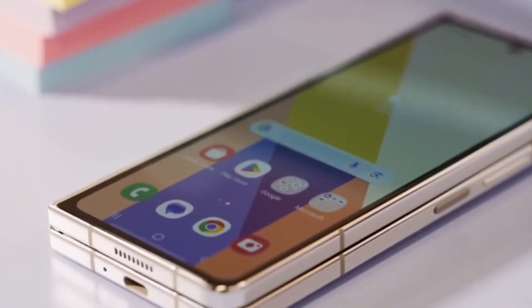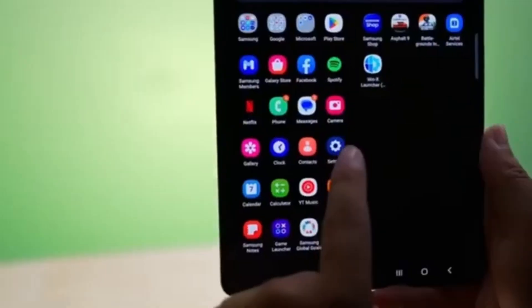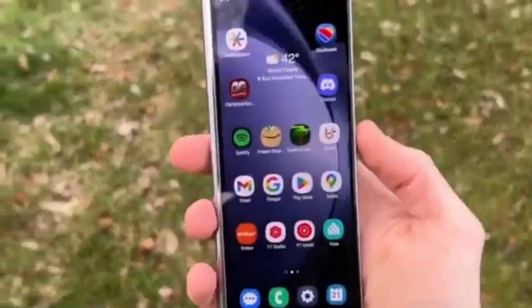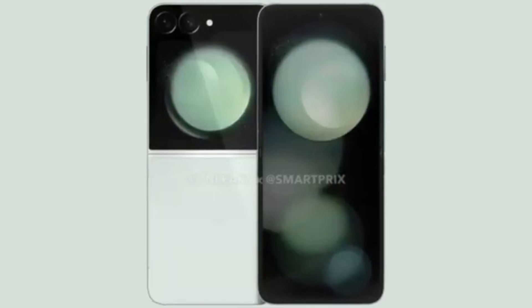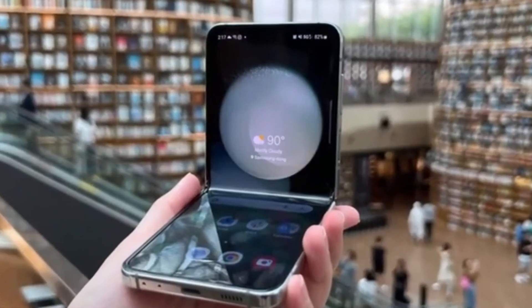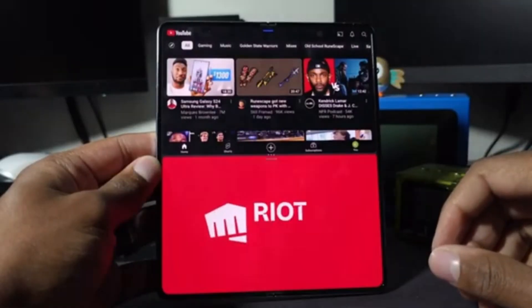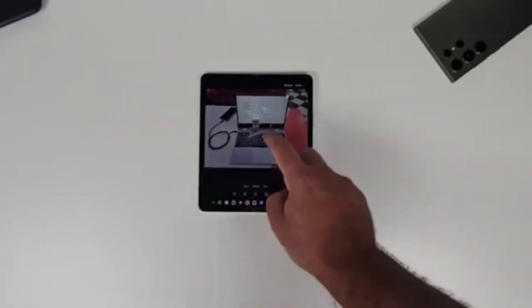In China, the Z Fold 6 Ultra may be sold as the Samsung Gili 25, complete with unique visual touches like decorative engravings on the hinge, similar to previous Samsung Gili smartphones. China might also get the Galaxy Z Flip 6 as the W25 Flip. This is speculative at this point, but it aligns with rumors that Samsung is also working on a Galaxy Z Flip 6 Slim. Unfortunately, there isn't a lot of detailed information about what exactly the Galaxy Z Fold 6 Ultra will offer compared to the Z Fold 6, probably because the Ultra model isn't launching alongside the standard model.